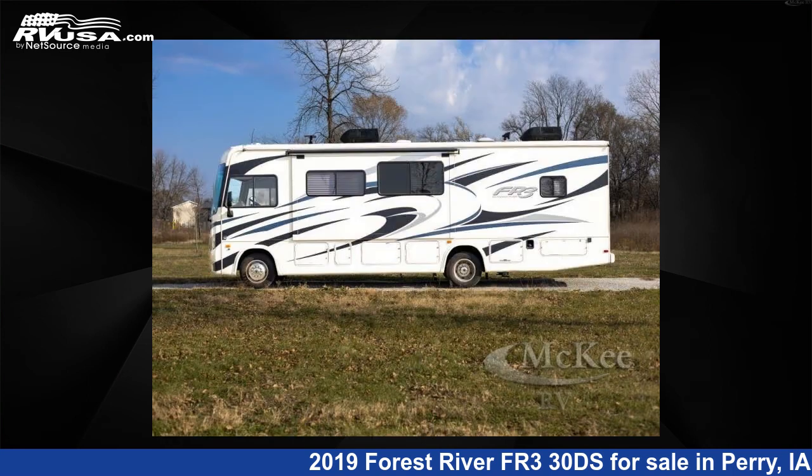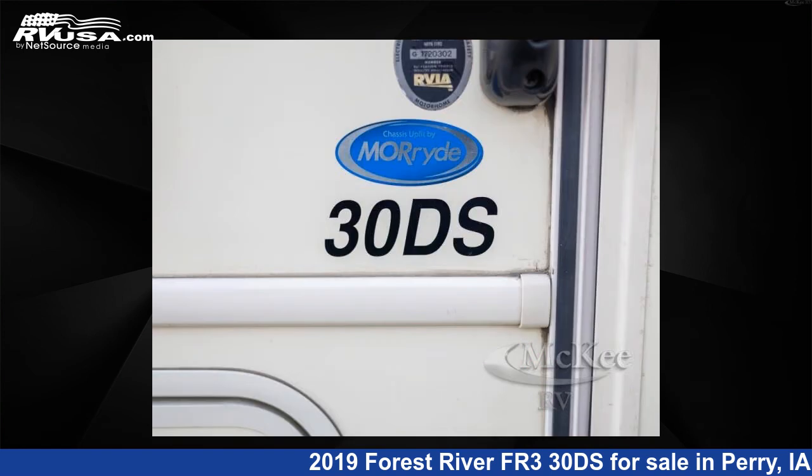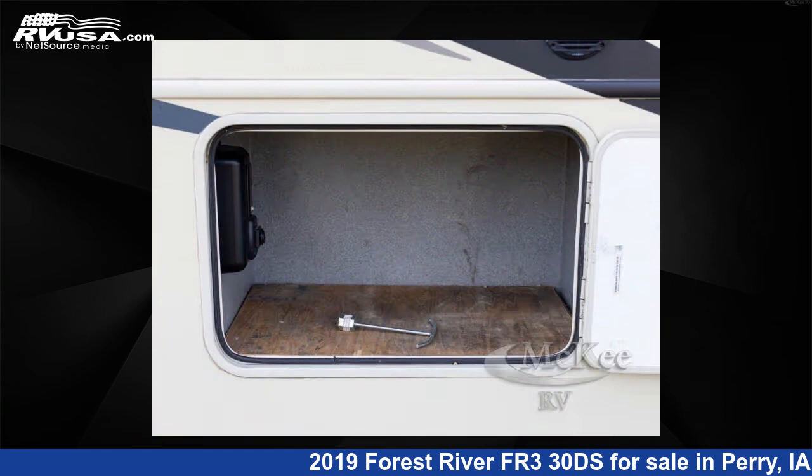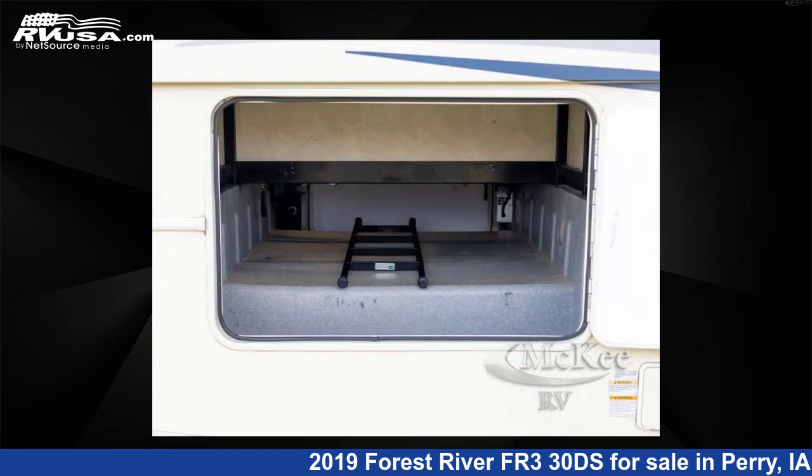This used Forest River is 31 feet 0 inches in length and features an Oakley Seal, Pebble Interior, sleeps 7, Slide Out, and 57 gallons fresh water capacity. The floorplan layout of this Class A features bunk over cab and outdoor entertainment.